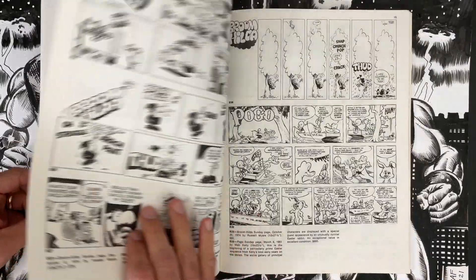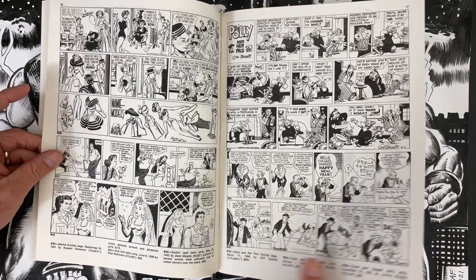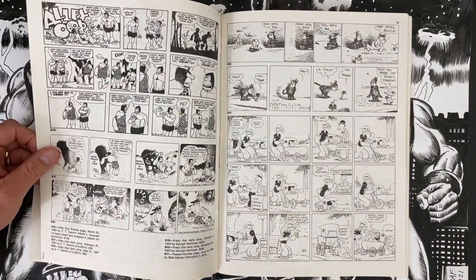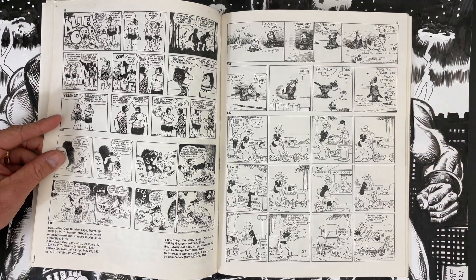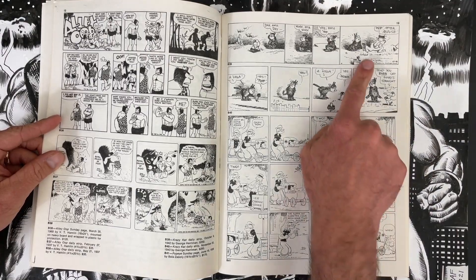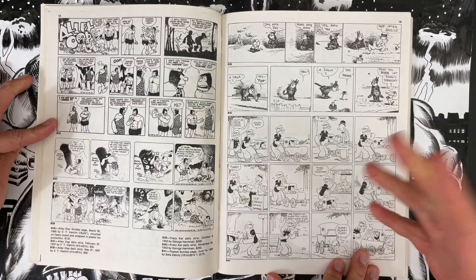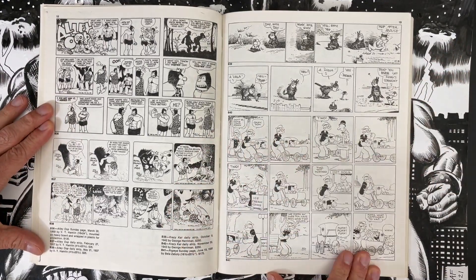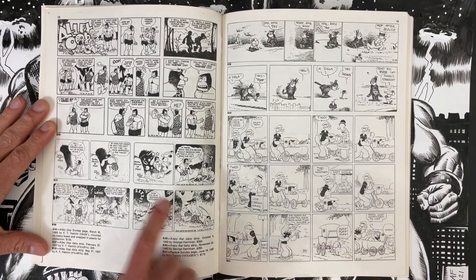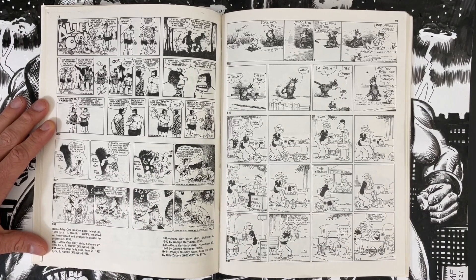I have a Krazy Kat. I'll go for the top one — it has everybody because you get Officer Pupp, Ignatz, and Krazy. I'm also grabbing an Alley Oop daily because I had $35 left over and figured I'm spending it. I'd take the top Alley Oop one because I love the comic book language stuff flying out of the cave — little starbursts and things like that. I feel like that strip is known for that kind of stuff.